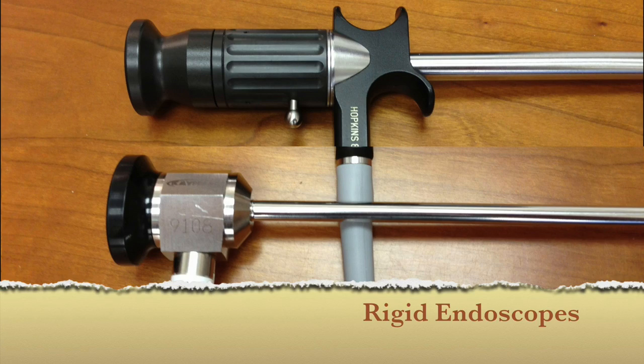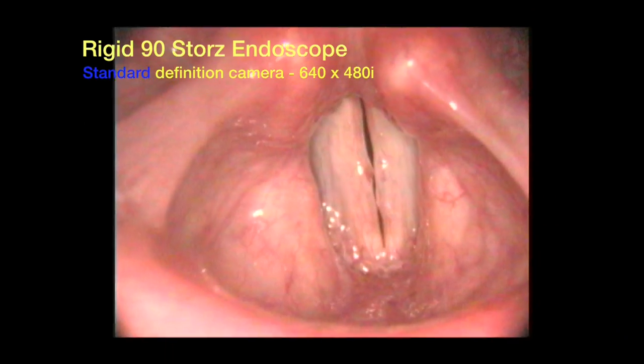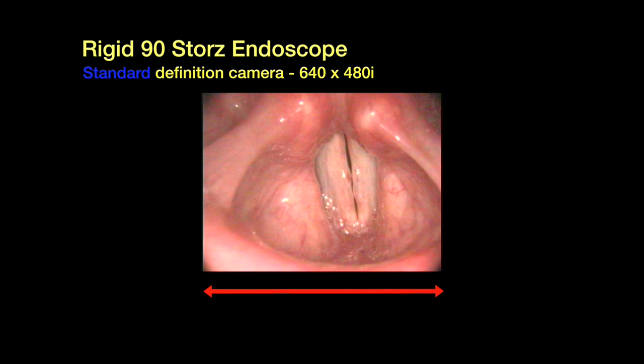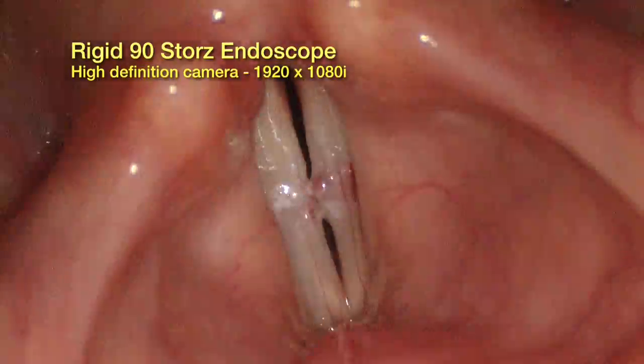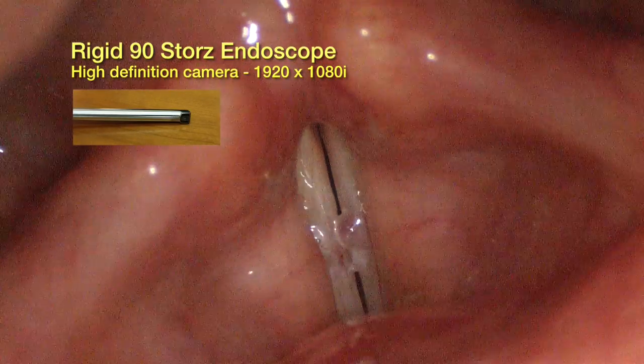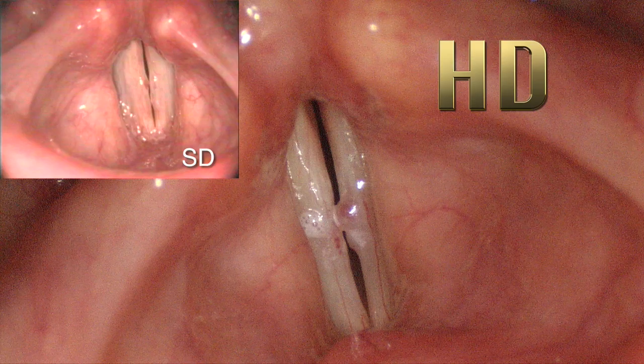Let's look at some rigid endoscopic views from the perspective of equipment and technique. Here's a rigid endoscopic standard definition view: 640 by 480 pixels. Here is a similar view using a high definition endoscope: 1920 by 1080 pixels. We can compare the relative sizes in this image and see that the definition is certainly improved in the larger image.